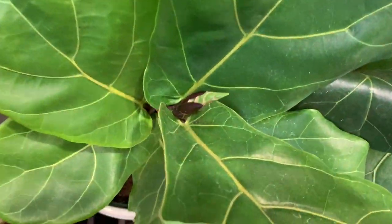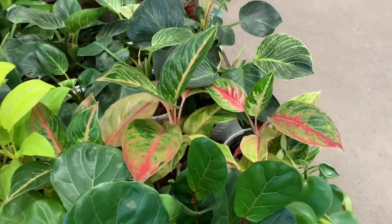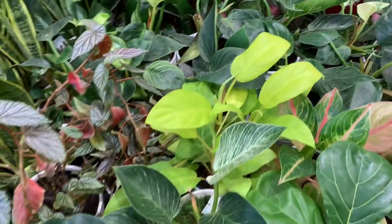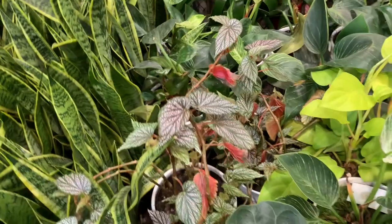Lots of new brands too. We have some aglaonema here. Ooh, some philodendron golden goddess — it's beautiful. Some begonias here too. This is an Angelina begonia, I wonder what type it is.